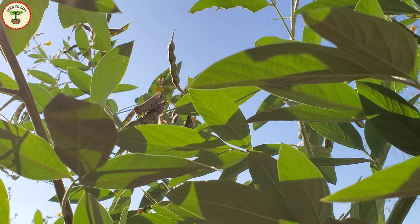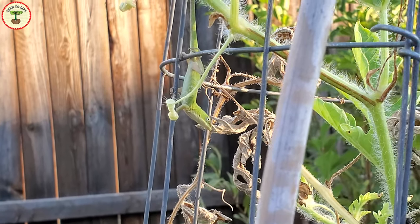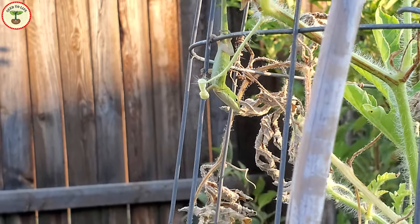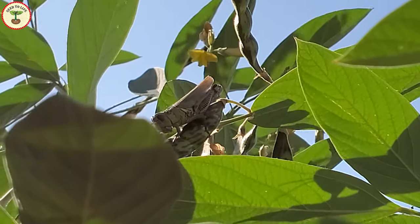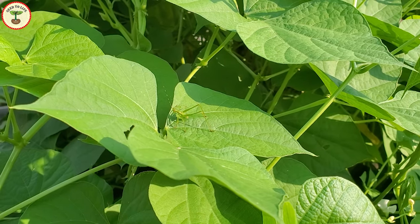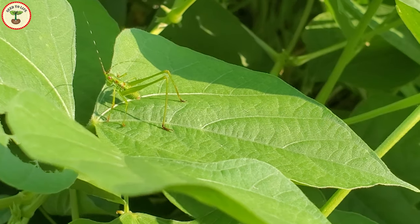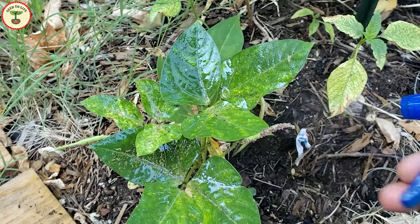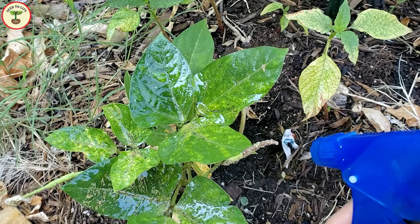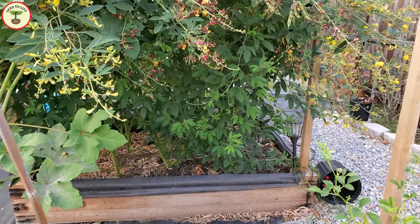A number of pests attack pigeon pea plants. The common ones are grasshoppers that eat up the leaves, moths and their caterpillars, aphids, and some types of beetles. A green anole and some ladybugs helped me conquer these pests this year. We have a huge differential grasshopper residing on one of our pigeon pea plants — I also noticed a green one. For large insects that are few in number, you can remove them manually or use a protective barrier. For other insects and moths, you can use organic insecticides, soaps, or insect traps.